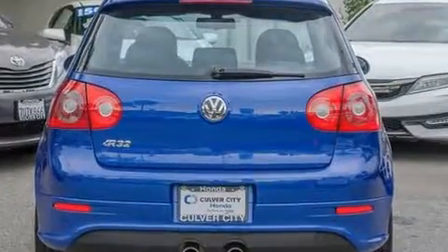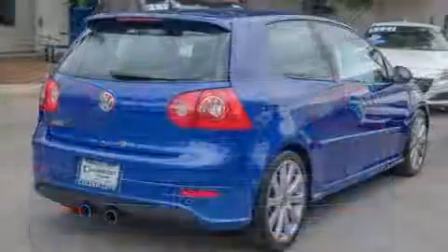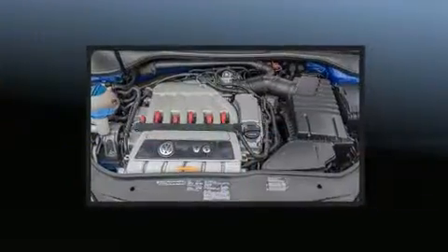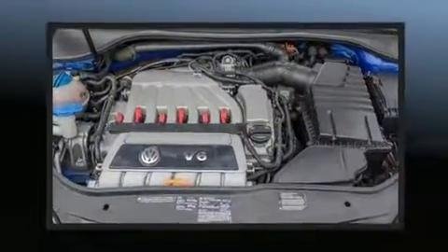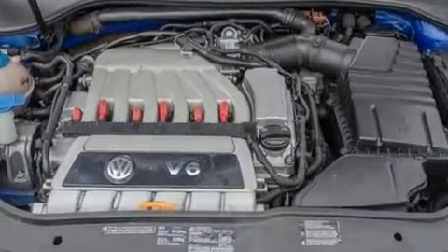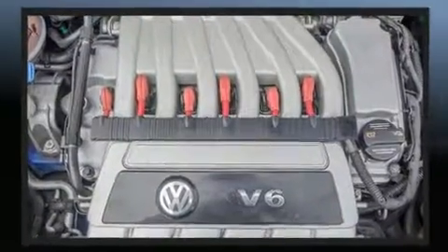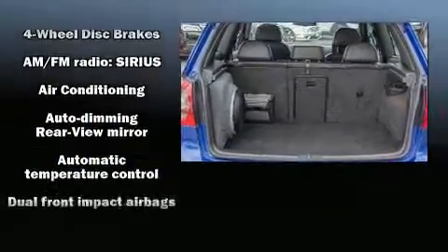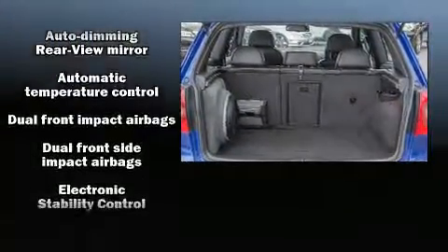Volkswagen infused the interior with top-shelf amenities such as high-intensity discharge headlights, power moonroof, and cruise control. Storage solutions are integrated throughout the interior, demonstrating thoughtful attention to detail. Premium sound drives 10 speakers, providing you and your passengers a sensational audio experience.